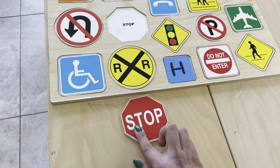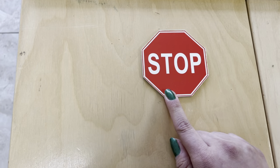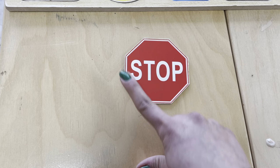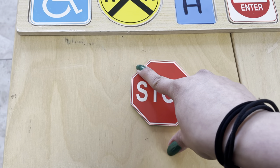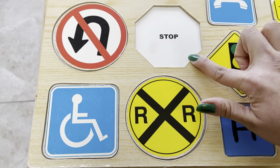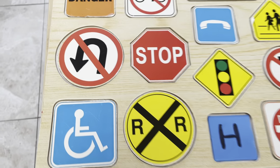And then this one — it's a stop sign. How many sides does a stop sign have? One, two, three, four, five, six, seven, eight — eight sides. And this has eight sides too: one, two, three, four, five, six, seven, eight. So the stop sign is in the shape of an octagon.